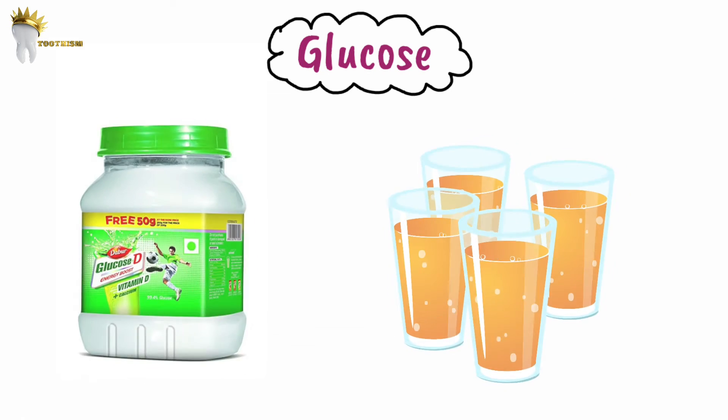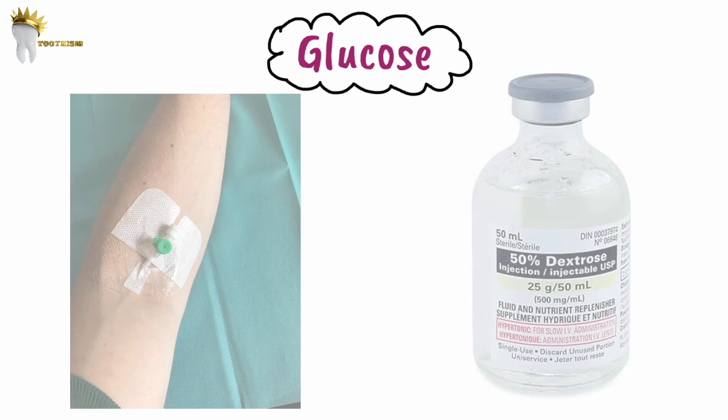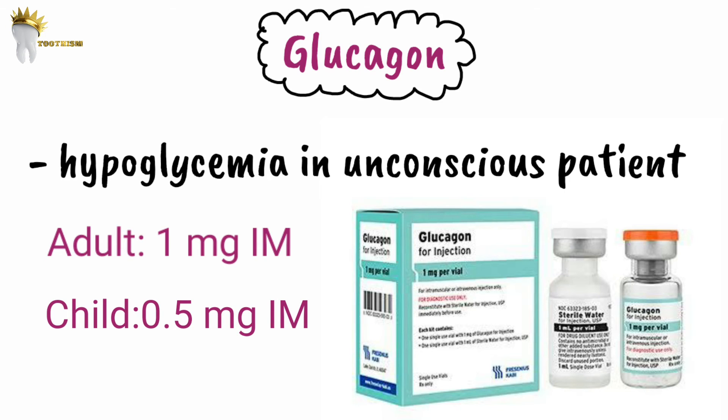Glucose preparations are used to treat hypoglycemia, but if the patient is unconscious, oral drugs should never be administered due to aspiration risk. In that case, obtain IV access and administer 50% dextrose in water — 50 to 100 mL. Glucagon is another drug for hypoglycemia in unconscious patients; it can be given intramuscularly without needing IV access and acts within 10 minutes. Adult dose is 1 mg; pediatric dose is 0.5 mg.